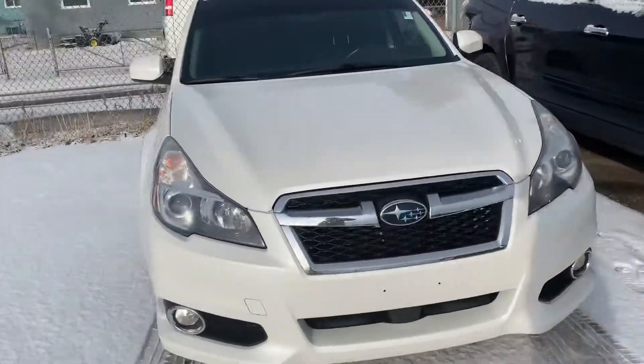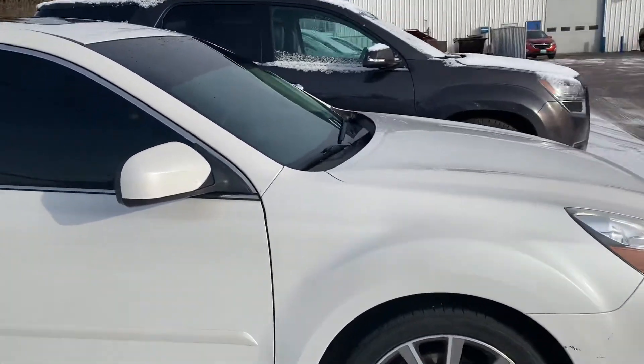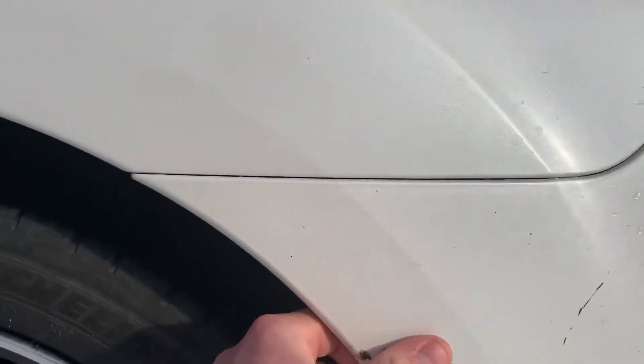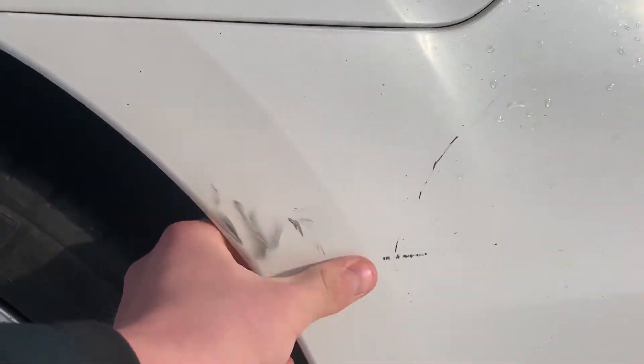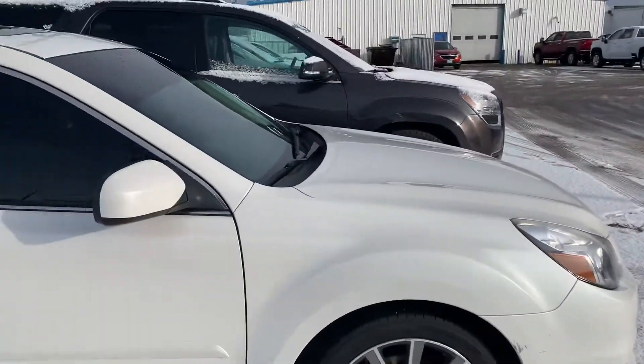A quick little walk around. It's actually in very good shape. There's a little bit of wear and tear, like a little bit of this right here. But this looks like it's going to come off. These are a little bit deeper. Nothing too crazy.